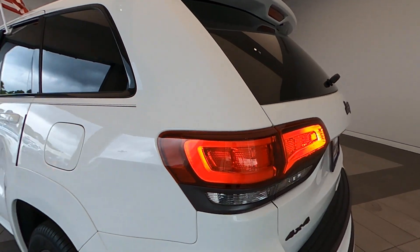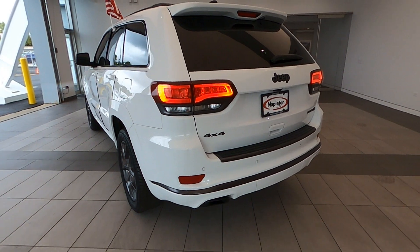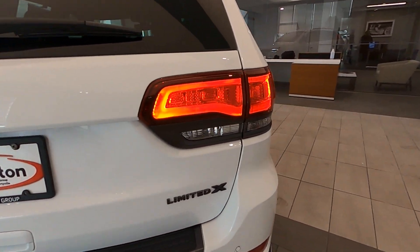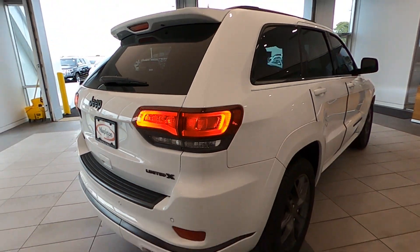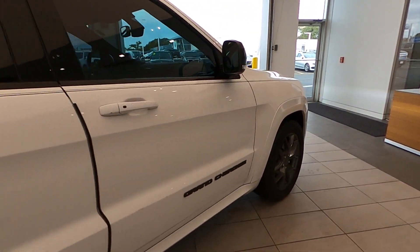This vehicle is located in Libertyville, Illinois, at Napleton Cadillac. We are pleased to bring you this very capable and very low-mile 2019 Jeep Grand Cherokee Limited, 4-Wheel Drive.